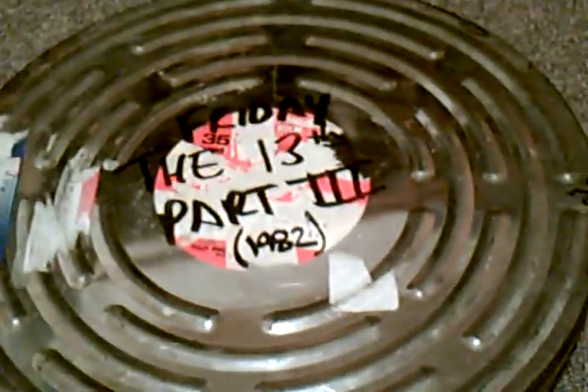What we're gonna do today: talk very briefly about a couple items I have that are actually one of my most favorite things that I own. I have two prints — two 16 millimeter prints — of a couple of the Friday the 13th movies. I have Friday the 13th Part Two and Friday the 13th Part Three.